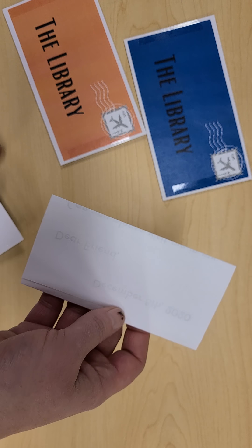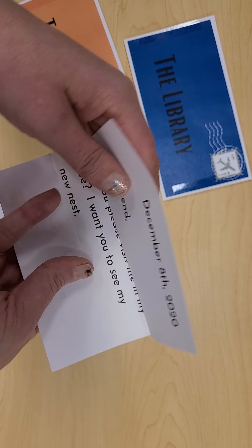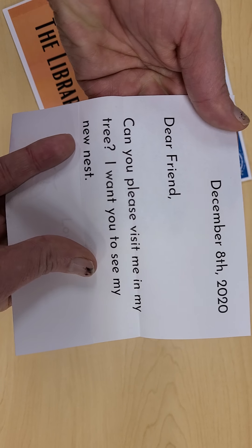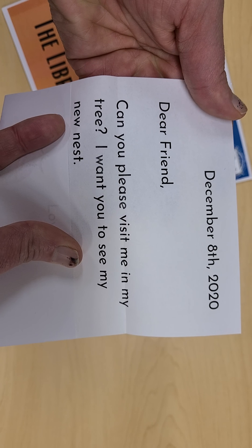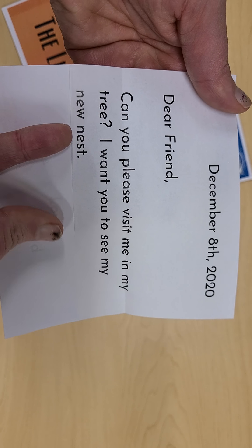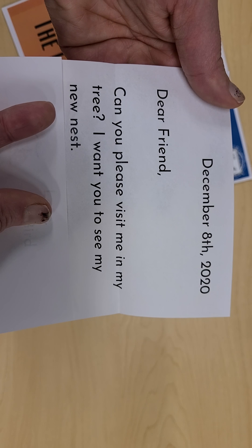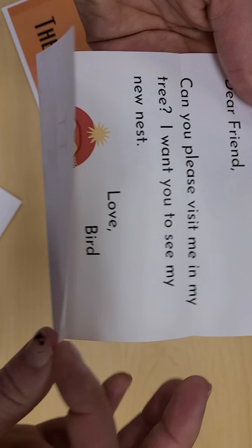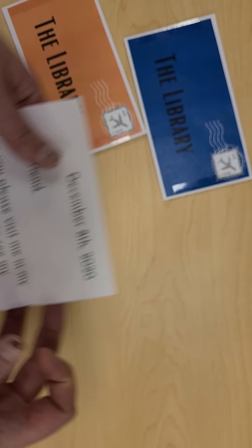We got a lovely letter in the mail. The green one was sent by our friend who says: Dear Friend, can you please visit me in my tree? I want you to see my new nest. Hmm. Who lives in a tree and might live in a nest? It's Bird. Fantastic.